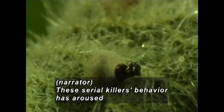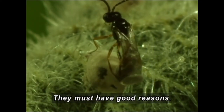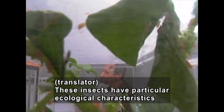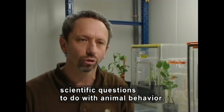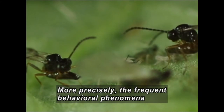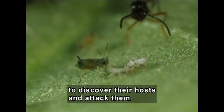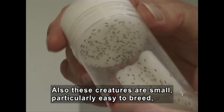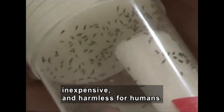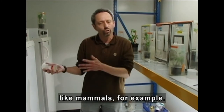Dr. Wagenberg looks through the microscope. These serial killers behave in a way that has aroused the interest of scientists all over the world. They must have good reasons. These insects have particular ecological characteristics that make them useful models for study to help answer scientific questions to do with animal behavior — more precisely, the frequent behavioral phenomena involving competition between females and all the strategies that these animals use to discover their hosts and to attack them. Also, these creatures are small, particularly easy to breed, inexpensive and harmless for humans. The understanding we have of their behavioral patterns can be transposed and applied to other animals, like mammals, for example.